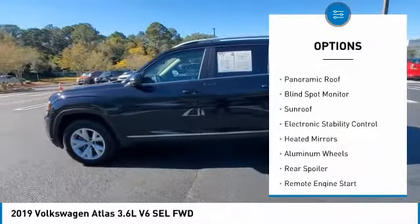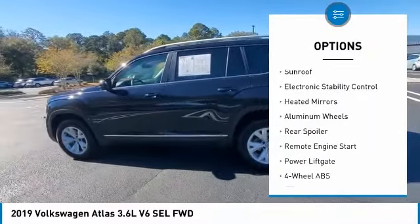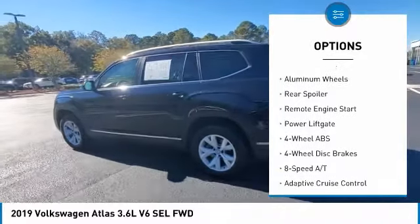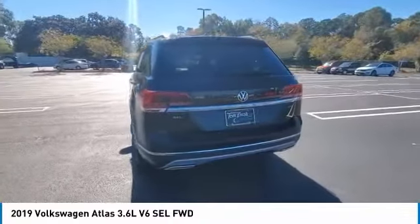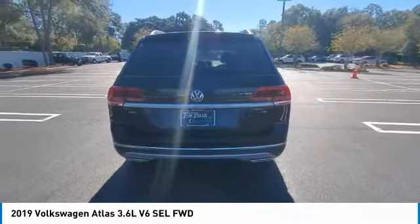Tire pressure monitoring system, panoramic roof, blind spot monitor, sunroof, electronic stability control, heated mirrors, aluminum wheels, rear spoiler, remote engine start, power lift gate.